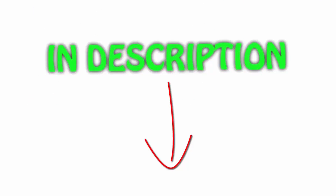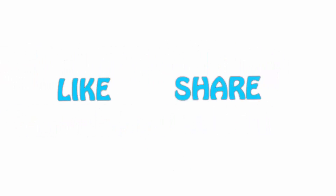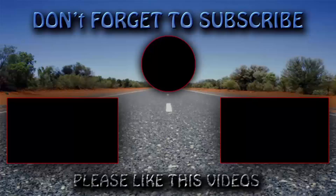If you like this video, please hit the like button below, share it with your friends, and be sure to subscribe. We'll see you next time.